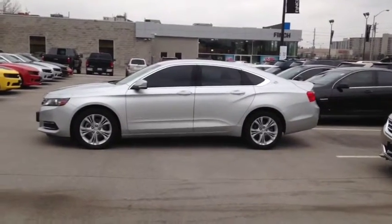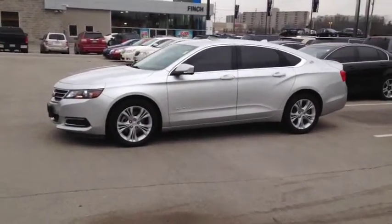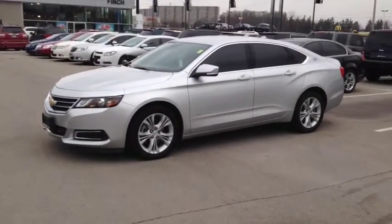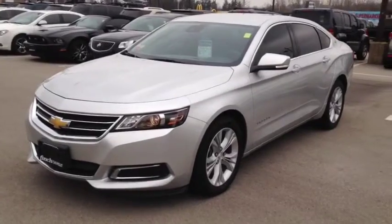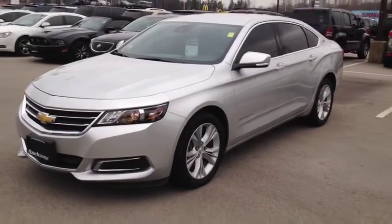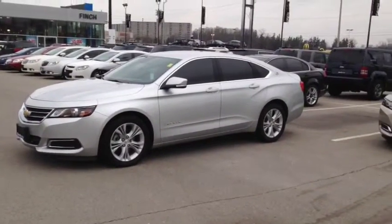Here we have the 2014 Chevrolet Impala 1LT, stock number 117674. This vehicle has approximately 21,000 km with a 2.5L 4-cylinder engine, automatic transmission and front wheel drive. This vehicle has a factory exterior color of silver.